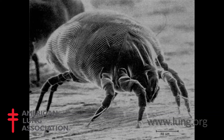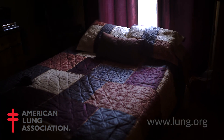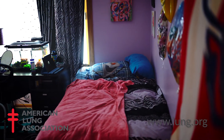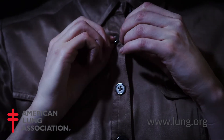The number one thing we can do to improve indoor air quality in the homes where people with asthma live is to remediate for dust mites. Dust mites are microscopic insects, and they're in every single home. They have nothing to do with the cleanliness of the home — dust mites feed off of dead skin cells, which are usually found in our bedroom where we change clothes and where we sleep.